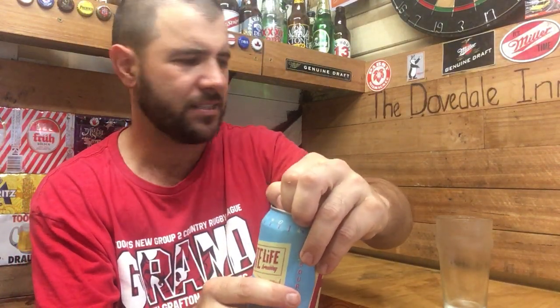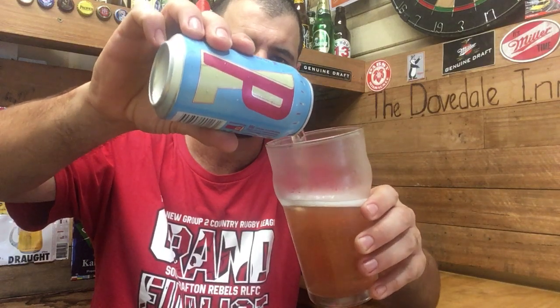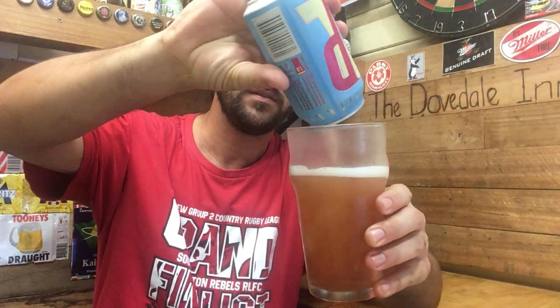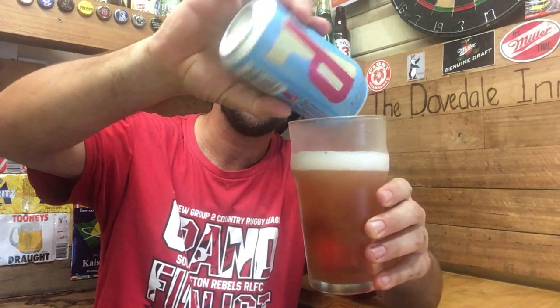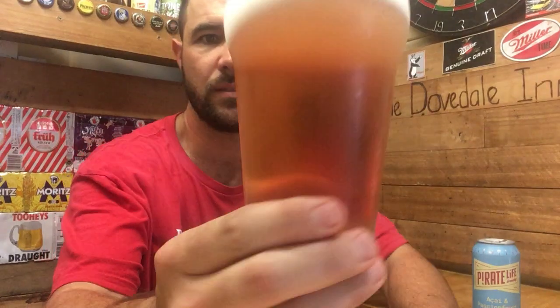I think I paid about eleven dollars for a four-pack on special at Dan Murphy's. Let's crack it open. The açaí berry is a superfood — very nutritious, grows in South America. Never really heard of it before.